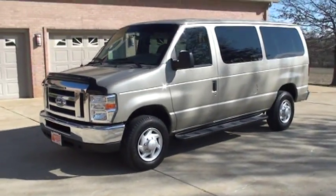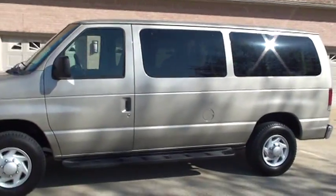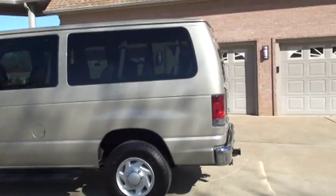This is an E350, so it's on a 1 ton chassis. It's in excellent condition, very low miles — only 73,000.